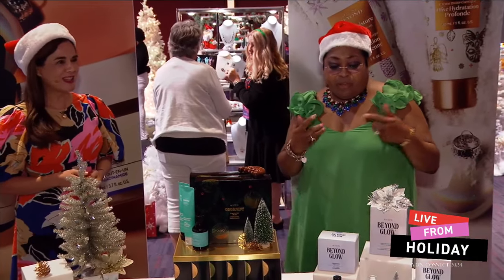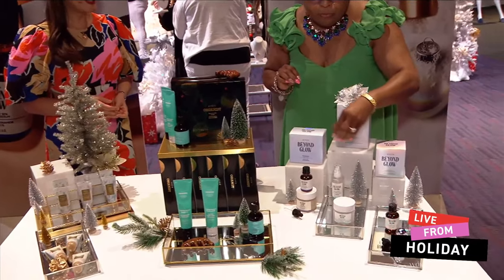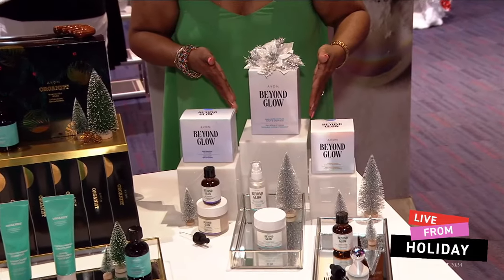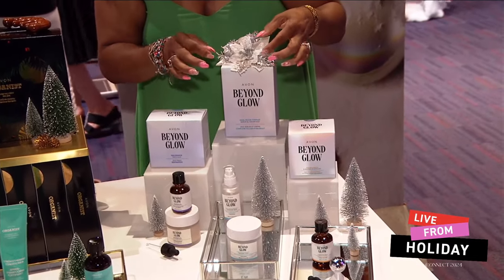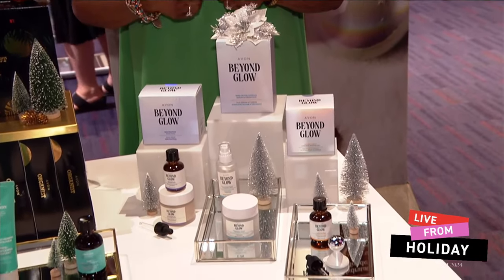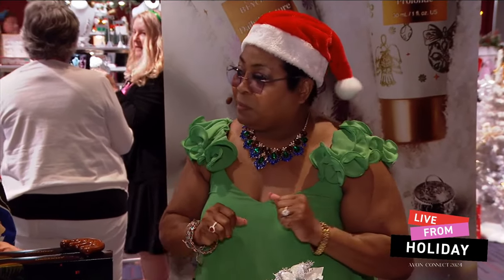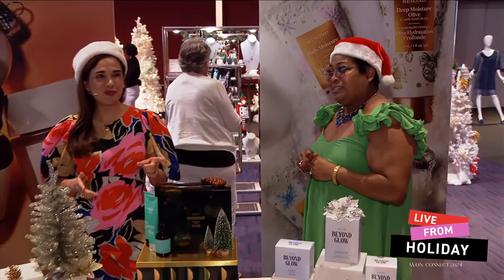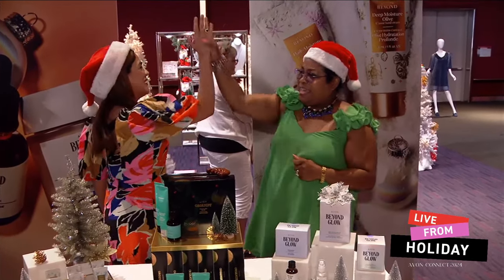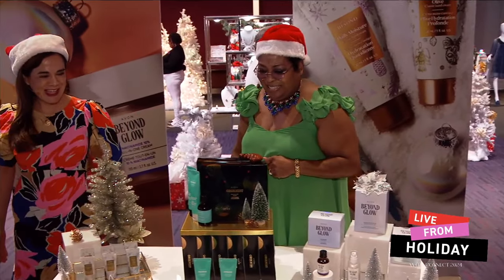Starting with our Beyond Glow — we have three beautiful special package Christmas boxes ready for you and your customers. All you have to do is just pop a little bow on it and put it up under your tree. Your customers are going to absolutely love it. It's so simple, and it has the star product that's trending — number one trending, Snail Mucin!